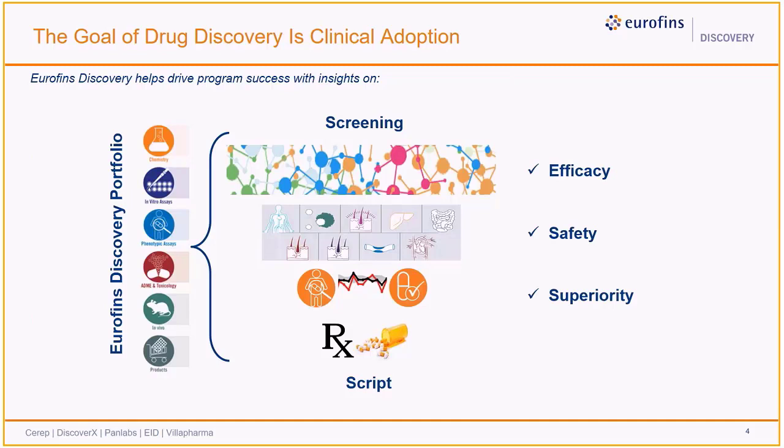Perhaps in its truest sense, the goal of drug discovery is not regulatory approval, but rather clinical adoption. Eurofins Discovery is laser-focused on helping our clients to discover successful drug candidates that will ultimately benefit patients. To achieve this outcome, a drug candidate must meet three overarching criteria: it must demonstrate efficacy by modulating disease biology, it has to be well tolerated by patients, and it should exhibit superiority over therapies already approved for clinical use.